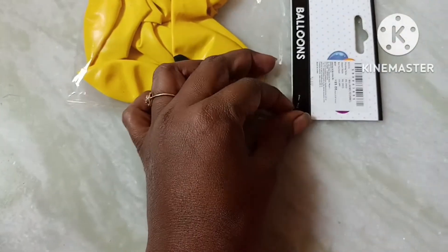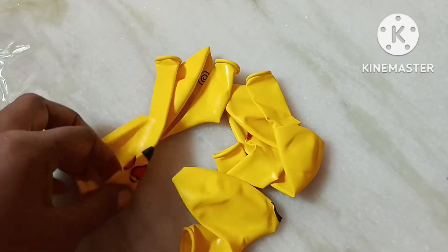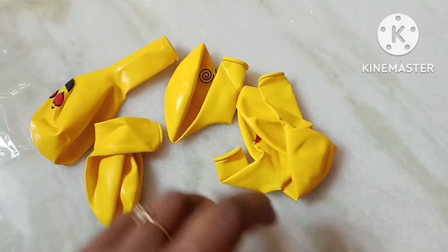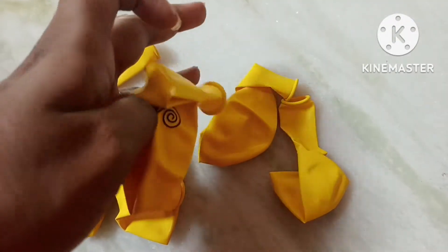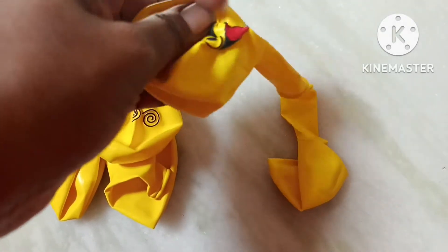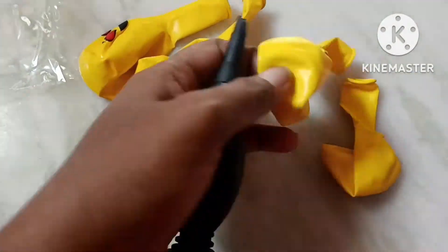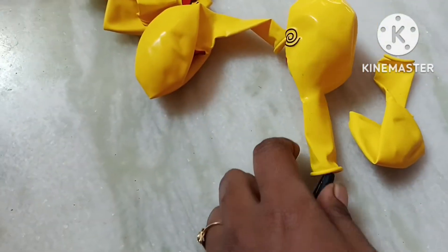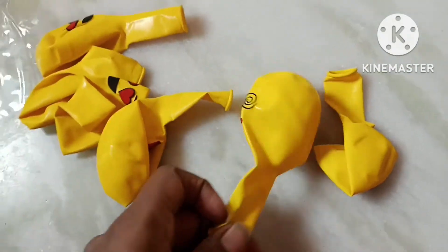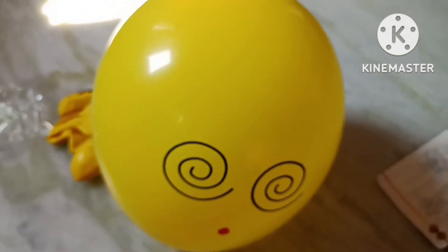There are six smiley balloons, each with different smiley emojis. Now let's blow this one which looks different and see how it looks. So it looks nice!